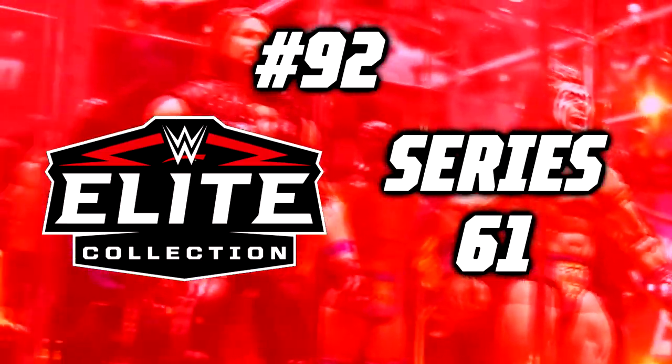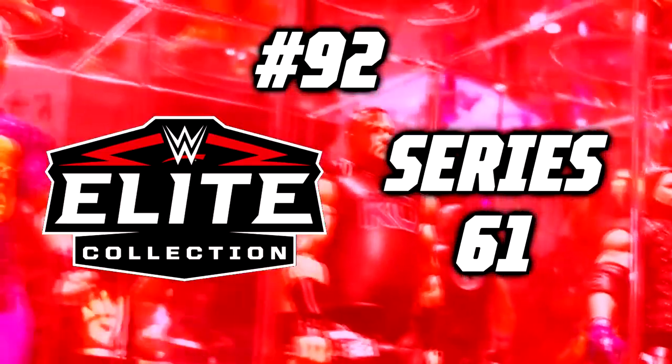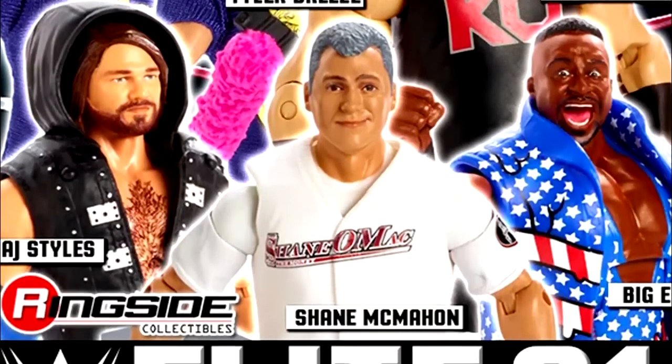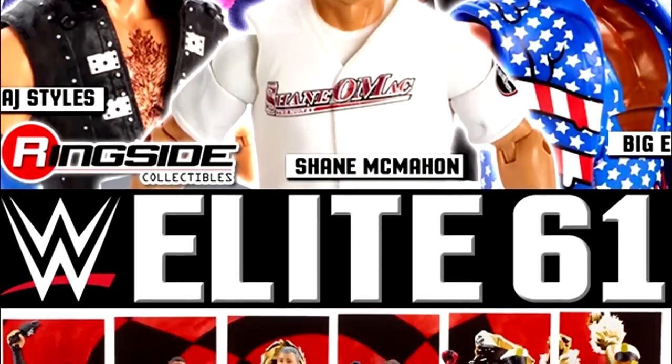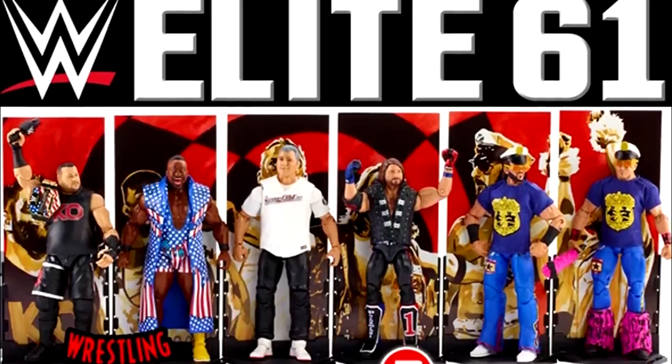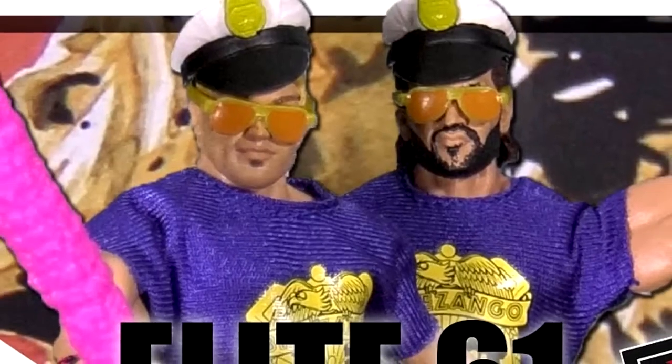Number 92: WWE Elite Series 61. This figure set really pisses me off and grinds my gears — the good characters that are in here, besides maybe one figure, just don't deliver.